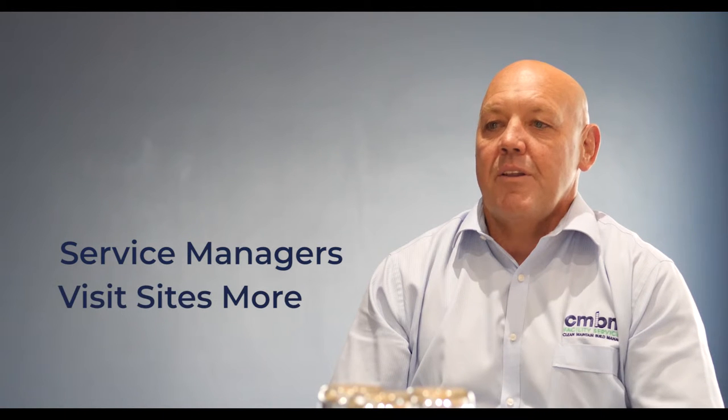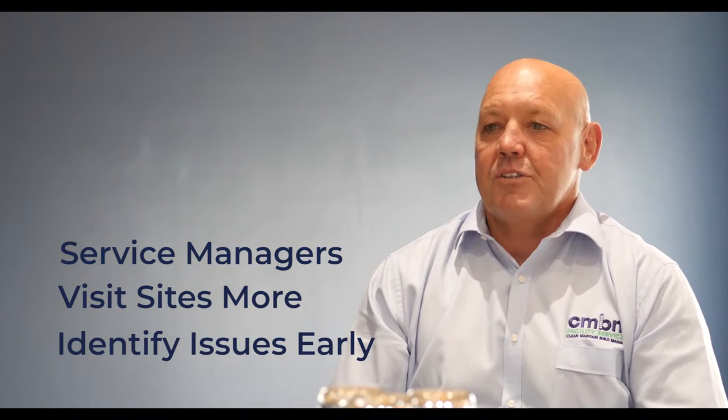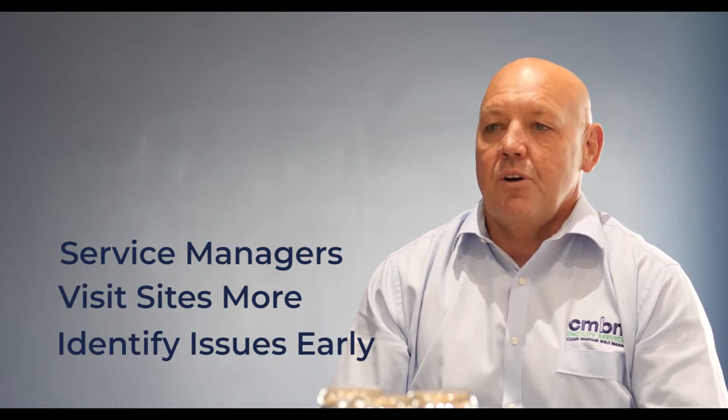The major difference between CMBM and other cleaning companies is in our service management. We have great service managers who are on site more often than any other cleaning company. They identify issues before they become a problem and their clients get a great outcome because of that. Without the right people you have no business, just a system. Coming from a hotel management and sales background has certainly helped me to get a thorough understanding of our clients' needs, enabling us to service them more effectively.